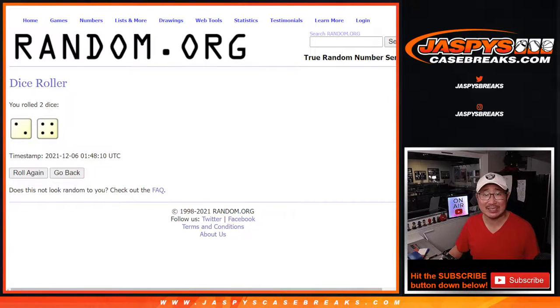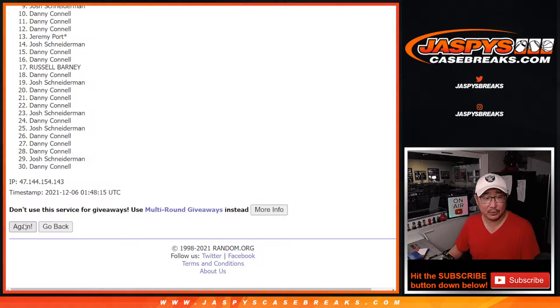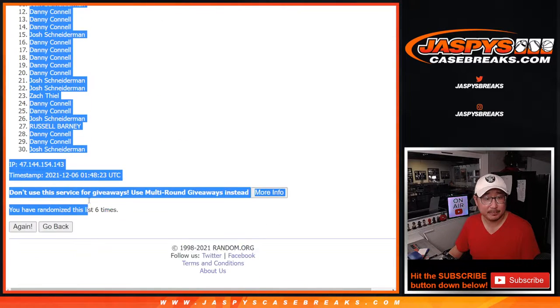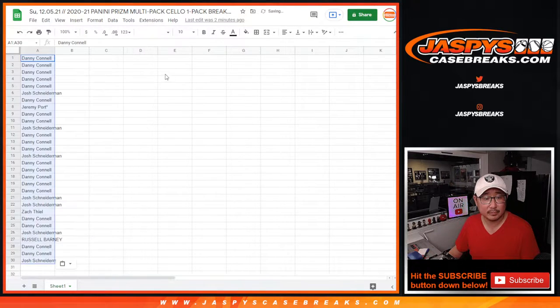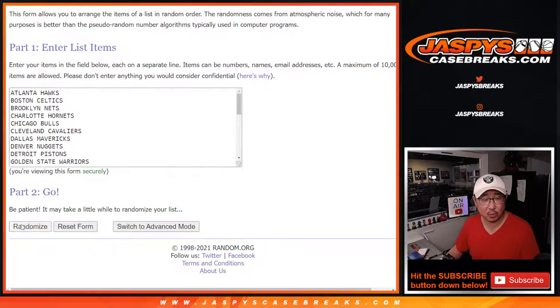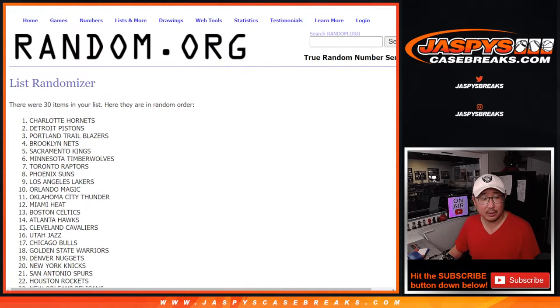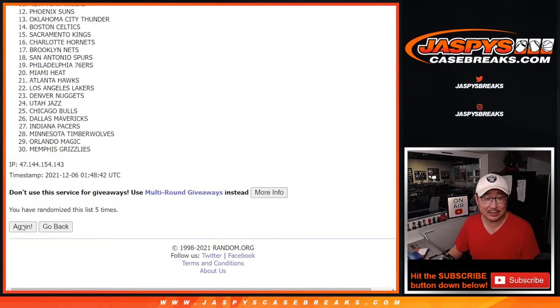Randomize names and teams two and a four, six times — one, two, three, four, five, and sixth and final time. Then two and a four, six times for the teams — one, two, three, four, five, and sixth and final time.